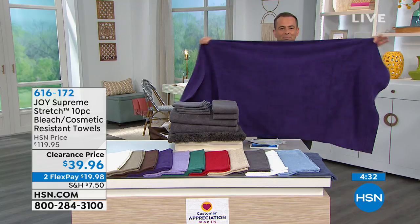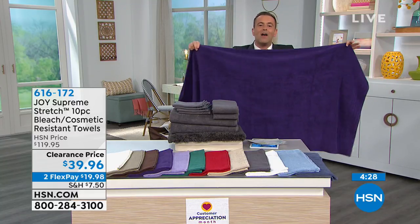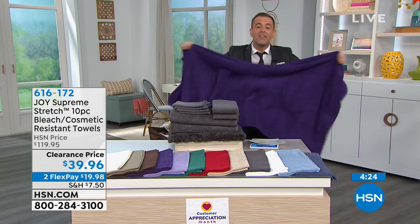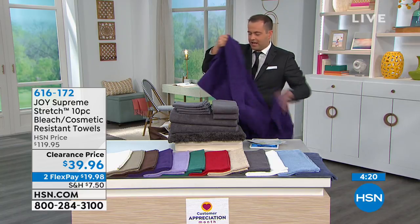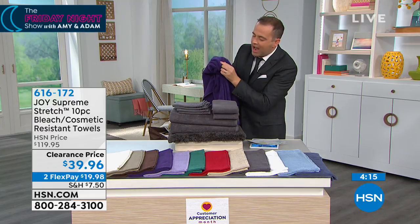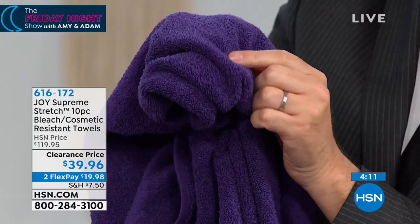But this is, to Amy's point — this is not going to get affected by all of the cosmetics, all the things that discolor your towels. This is more resistant. It also has what's called hollow core technology. If you come up close here, you'll see this is made from many, many, many fibers that actually allow for quicker absorption and drying.